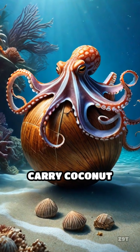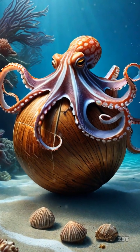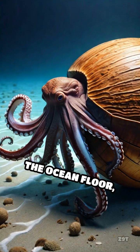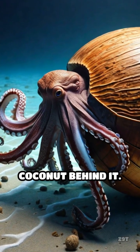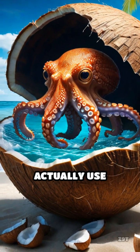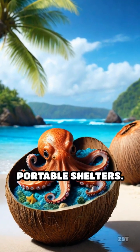Did you know that some octopuses carry coconut shells around like armor? Imagine stumbling upon an octopus scooting across the ocean floor, dragging half a coconut behind it. This isn't just for show — these clever creatures actually use coconut shells as portable shelters.